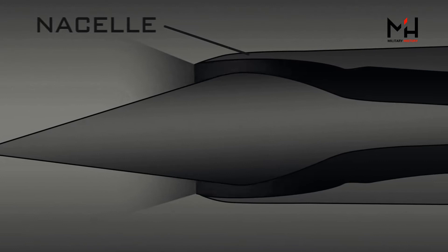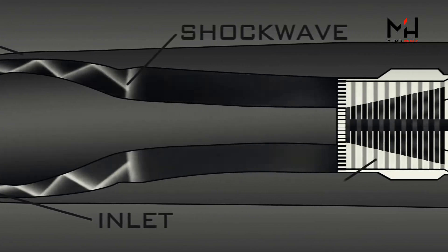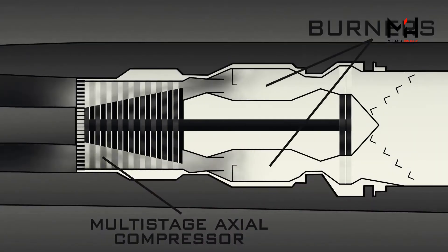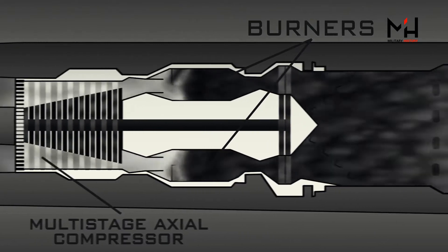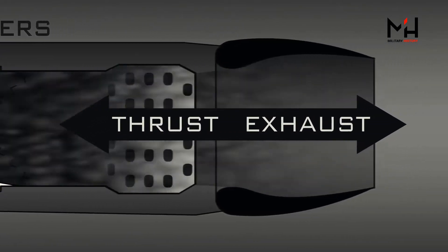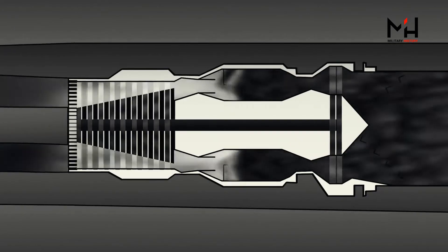At speeds below Mach 2, the J-58 acts like any other afterburning turbojet engine. Air flows into the nacelle through the inlet, where it's allowed to diffuse behind the supersonic shockwave before moving into the multistage axial compressor. Here, the air is compressed before heading into the burner where fuel is added for combustion. The heated exhaust turns the turbine and provides the engine's forward thrust as it's accelerated to high speeds by the ejector.